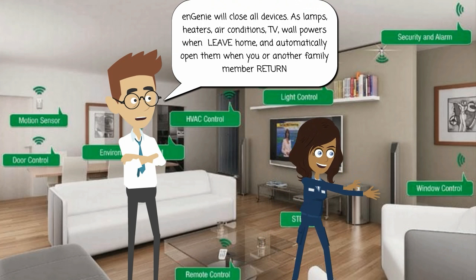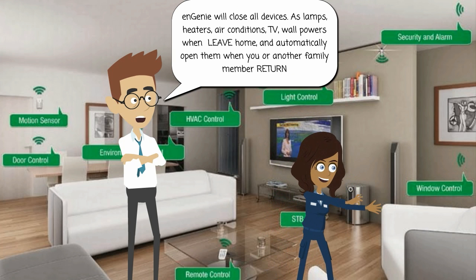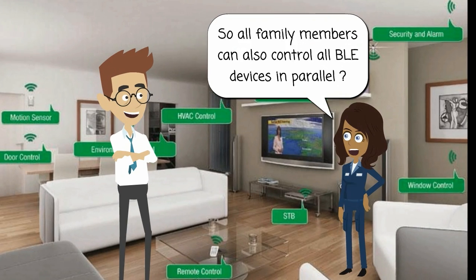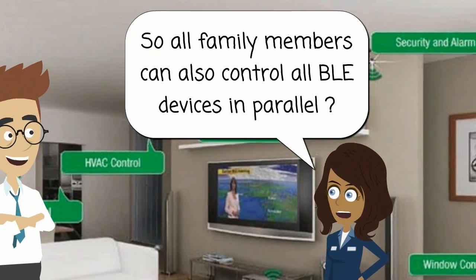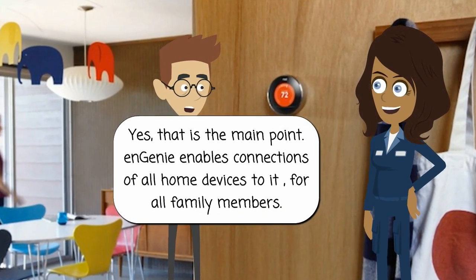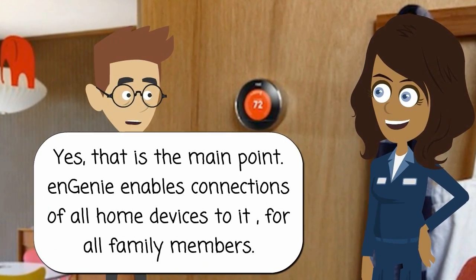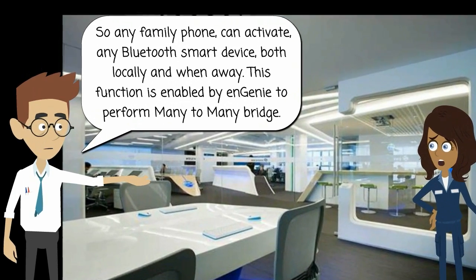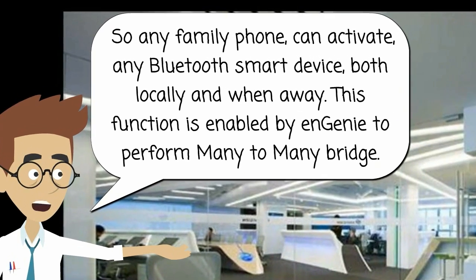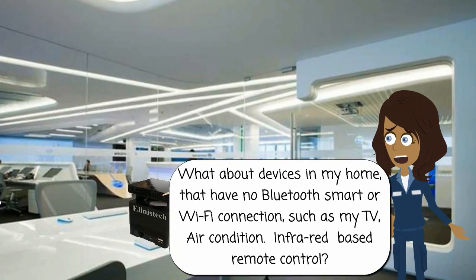Ngini will turn off all devices — such as lamps, heaters, air conditioners, TV, and wall power — when you leave home, and automatically turn them on when you or another family member return. So all family members can also control all BLE devices in parallel? Yes, that is the main point. Ngini enables connections of all home devices for all family members, so any family phone can activate any Bluetooth smart device both locally and when away. This function is enabled by Ngini to perform a many-to-many bridge.